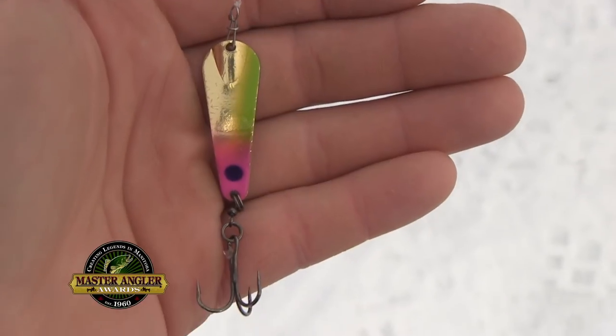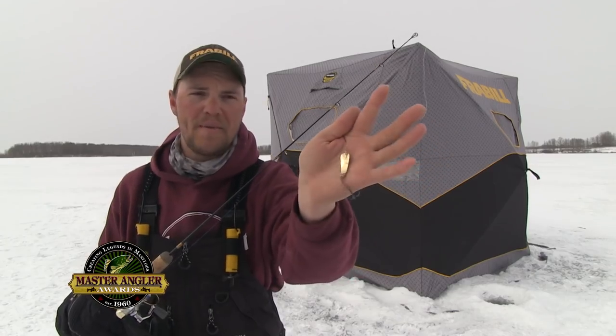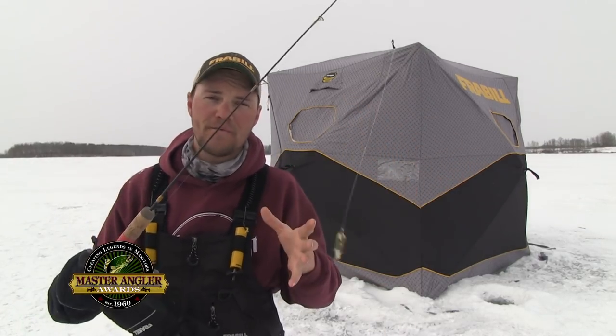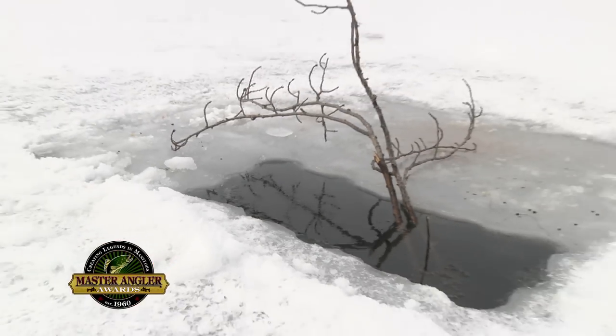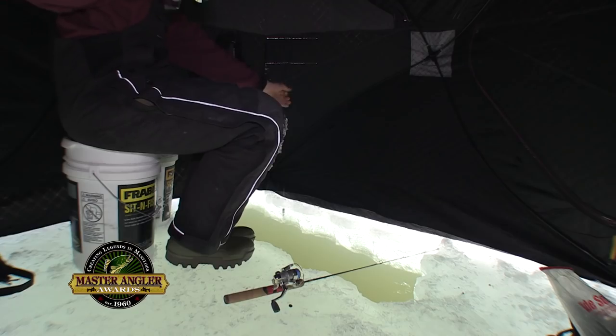All I'm using is a small gold custom jigs and spins slender spoon, but you can experiment with different baits. You want something flashy or loud to draw fish in from far away. And at the end of the day, grab a stick or something and mark that hole out so it's not a danger to other ice fishermen or snowmobilers. Now we're going fishing.